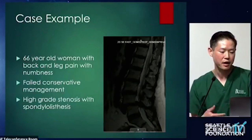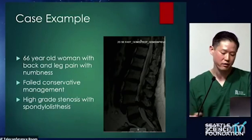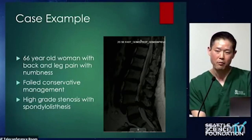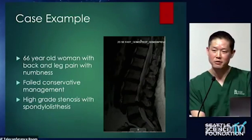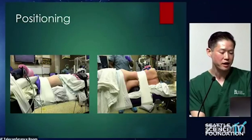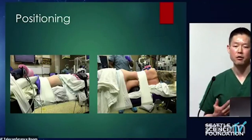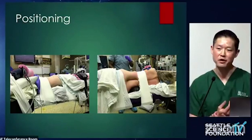I'll use a couple of case examples to show where we were about a year ago and where we are now, illustrating the evolution of robotic application to laterals. This first patient is a 66-year-old woman with back and leg pain — spondylolisthesis, high-grade stenosis, refractory to conservative management. I'm a big fan of indirect decompression for this with percutaneous screw placement, and I'm going to show how I was doing it about a year ago. I've been using navigation for laterals for about five years now.